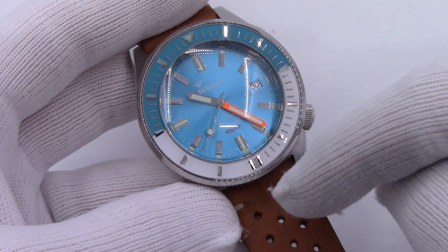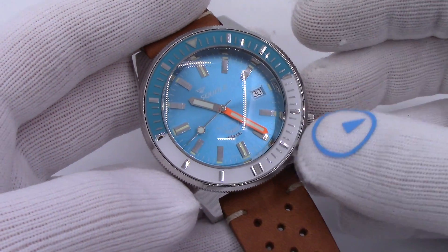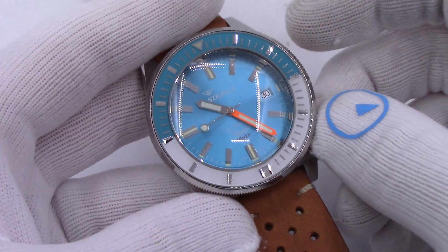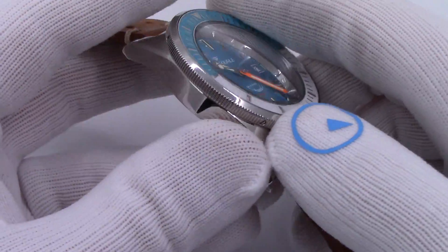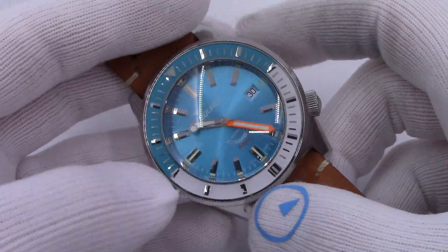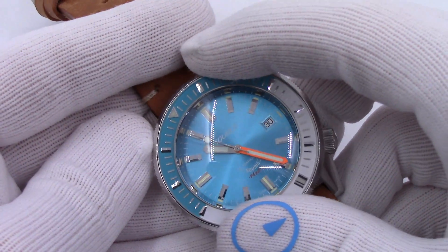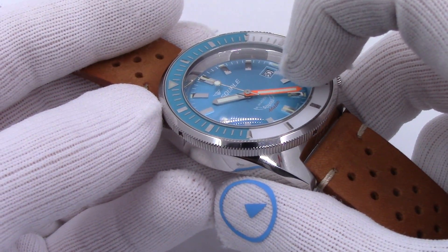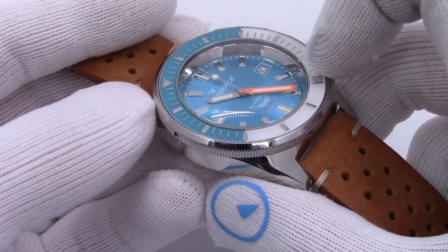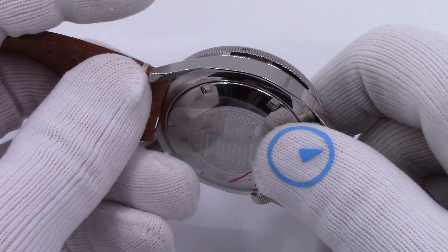And then the sharp eye will say, what the hell is going on from 30 to 45? There's no markers. There's no reason for that — that's just the design. You would not really use this for a dive bezel — I mean, you could, it's 600 meters water-resistant — but to me it's beautiful. It is a 60-click unidirectional bezel. Nice orange minute hand for denoting the minutes at a glance, again reminiscent of a dive watch.